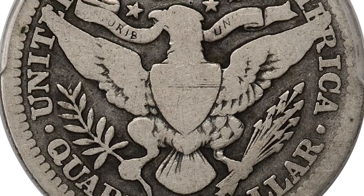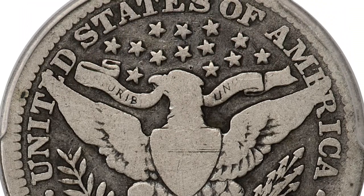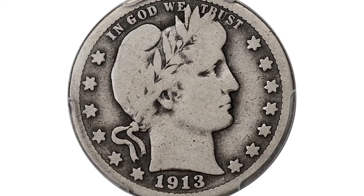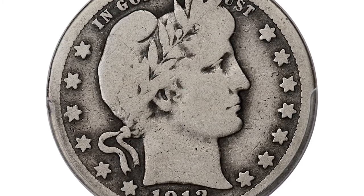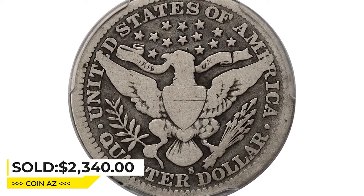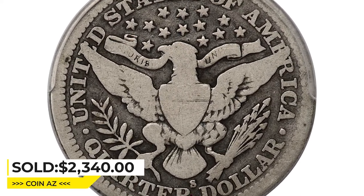This key date Barber quarter is occasionally seen in VG condition, but the eye appeal of this piece places it far above most of its peers. This CAC approved gem was sold for $2,340 on May 4, 2023 at Heritage Auctions.